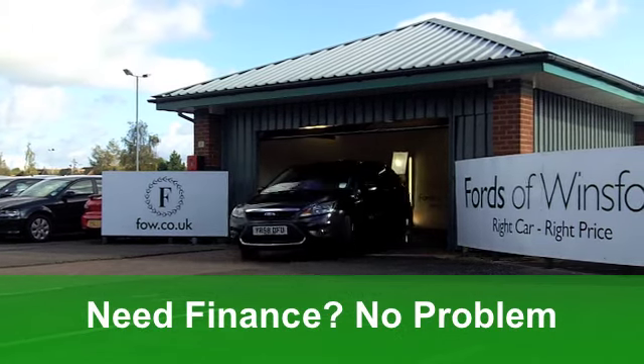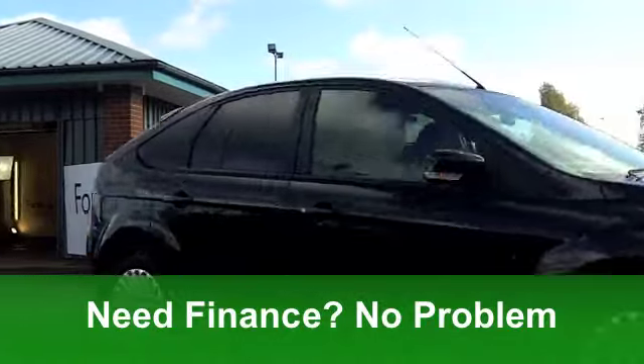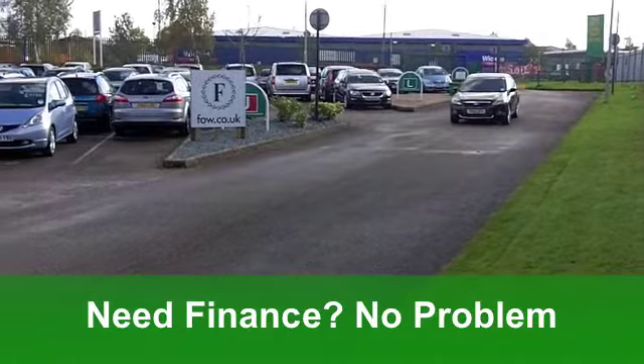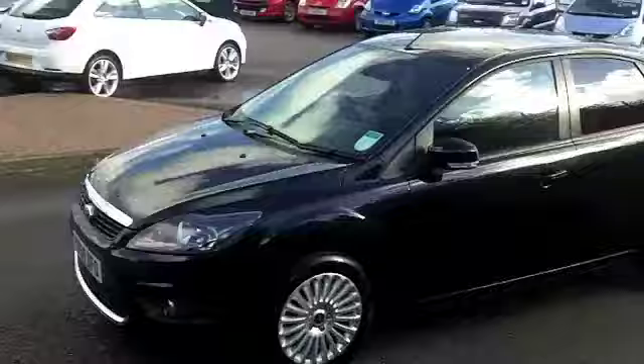This one from 2008 has covered just around 21,500 miles — hardly anything — and it does look nice with its metallic black paintwork. You've got a very smart cloth interior, and the driving position on these cars is spot on.